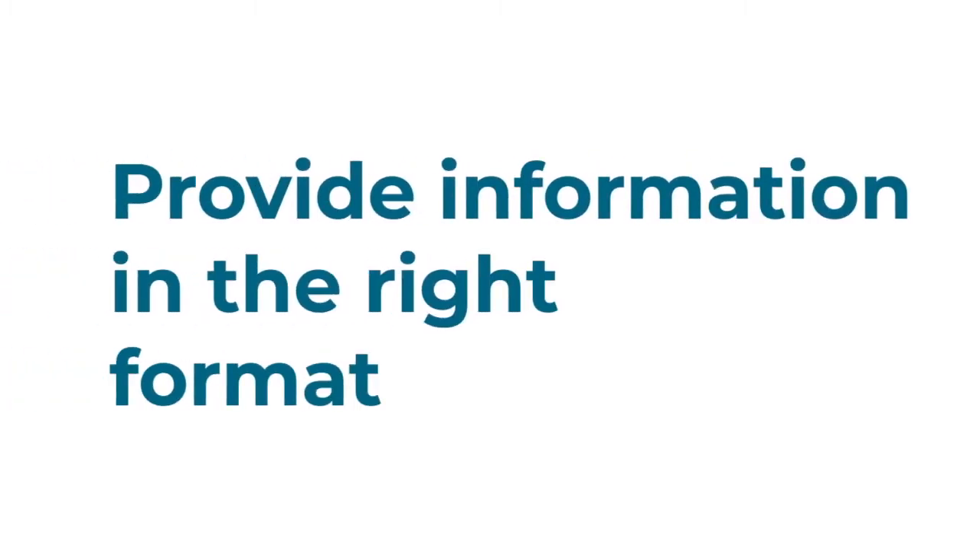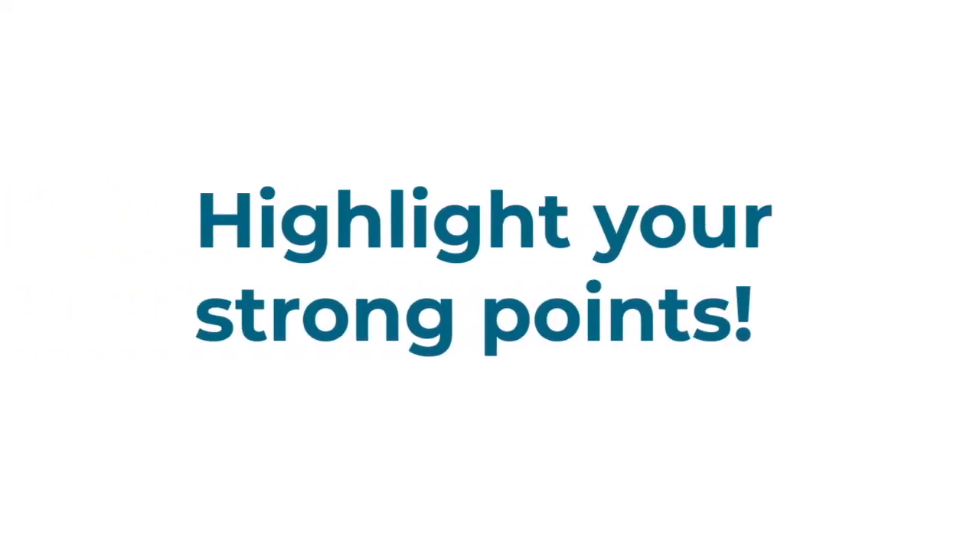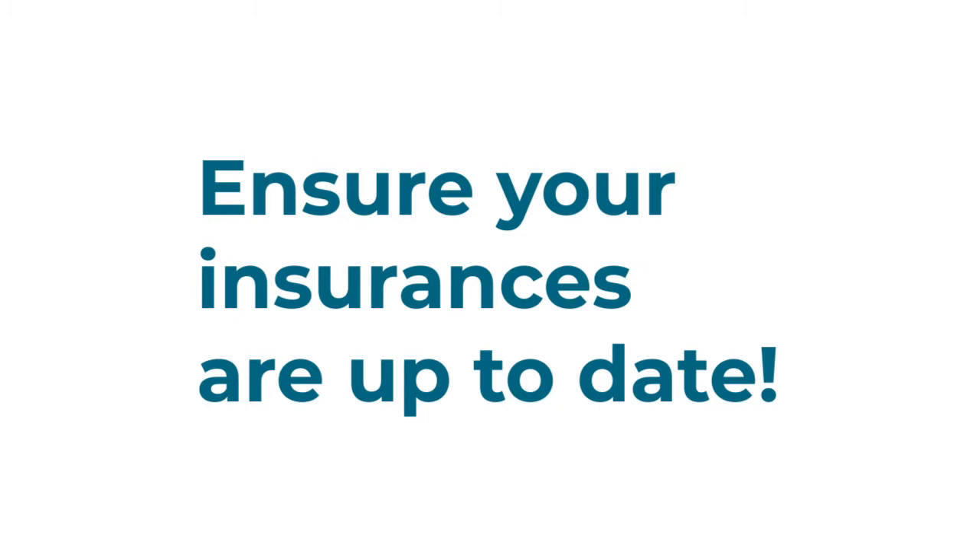Provide the information that's been asked for in the right format. Make sure you highlight your strong points and double-check you have all required insurances in place.